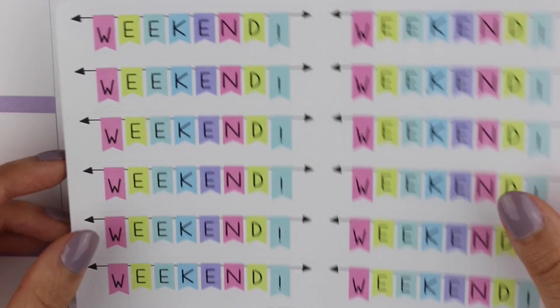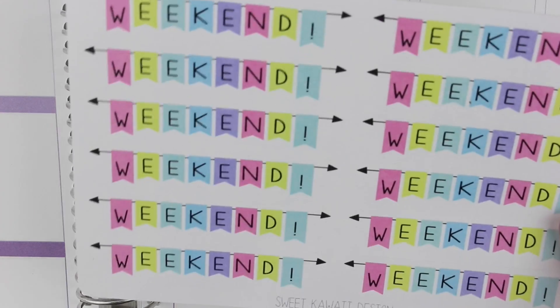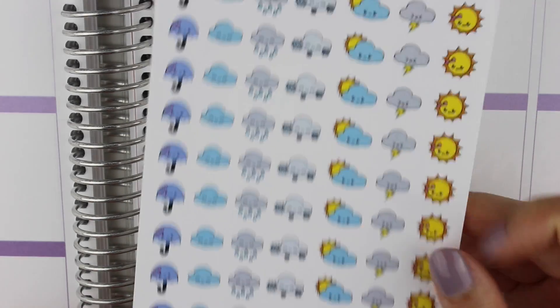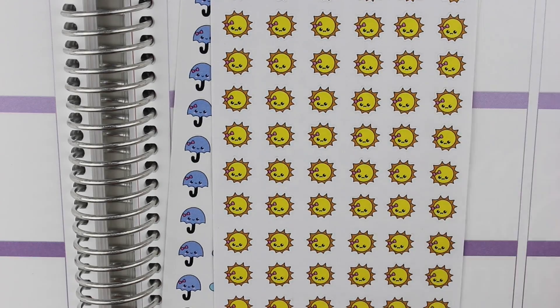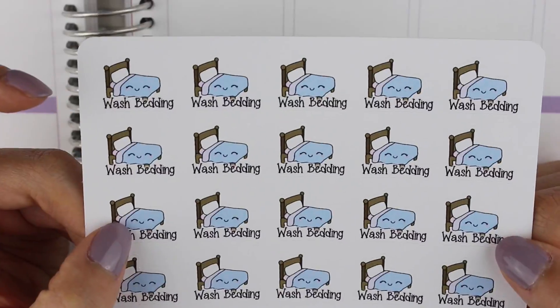Then I got some weekend banners — some of my favorite weekend banners. I got these for my sister. I got some weather stickers — they are so freaking cute, I adore them. Then I got more weather stickers — these are the suns, because it's pretty much always sunny in California. And last but not least I got some wash bedding kawaii stickers — so cute.